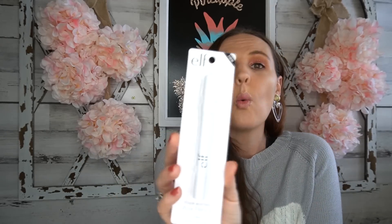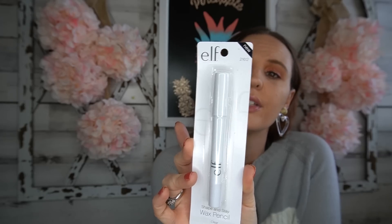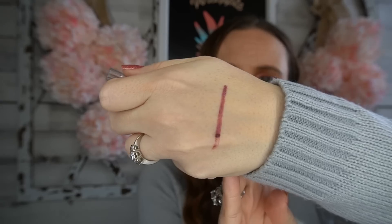I found quite a bit of new e.l.f. products today. First, a Shape and Stay Wax Pencil — a clear wax pencil that helps shape and tame brows for a flawless look that stays put. They also had a lip liner in 'Mauve Luxe,' long wear. The lip pencil was the only liner at my Dollar Tree, though they also had black, blue, and possibly white eyeliners. Here's the lip pencil color — it's so pretty and nice and smooth.